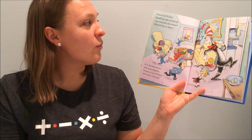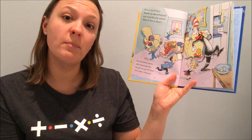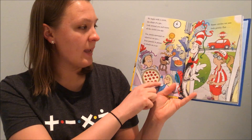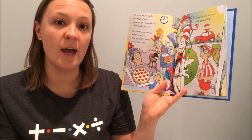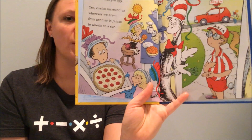Hooray for Pi Day! Would you like to find out just what this day means? What Pi Day is about? It's all about circles and measuring fun. So put on your Pi hats. Let's have some fun. We begin with a circle, the shape of a pie. Look around you and name all the circles you spy. Yes, circles surround us wherever we are, from pennies to pizzas to wheels on a car.